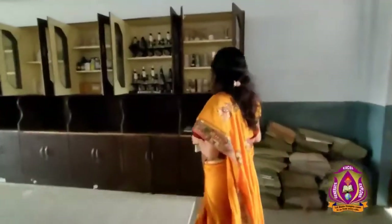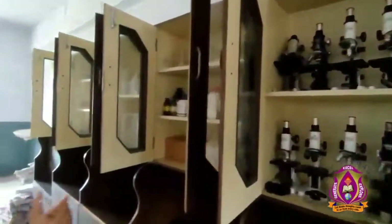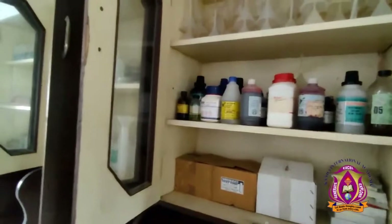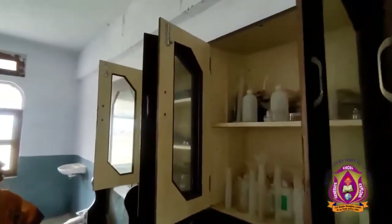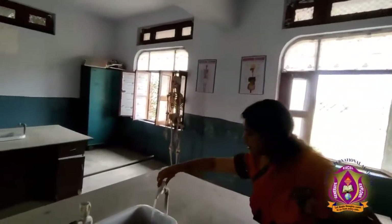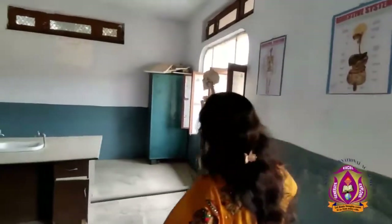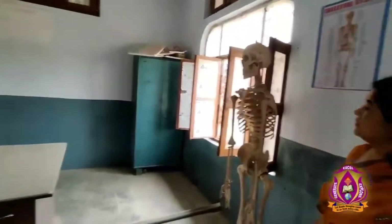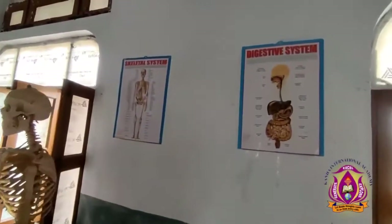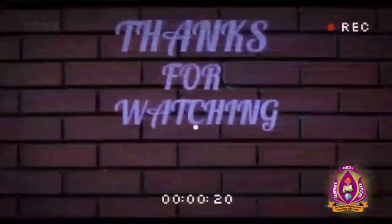Now the biology lab. We have test tubes, microscopes, taps, and solutions — all stored in cupboards. Taps are ready to use. There is a skeleton and some posters of the human body. Taps are ready. Thanks for watching the video.